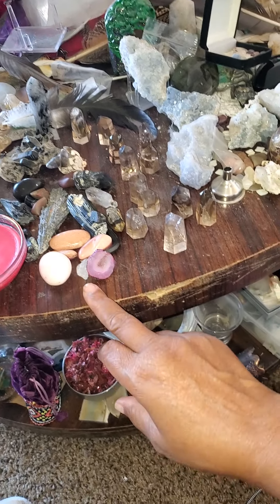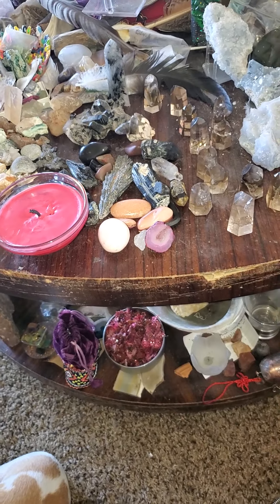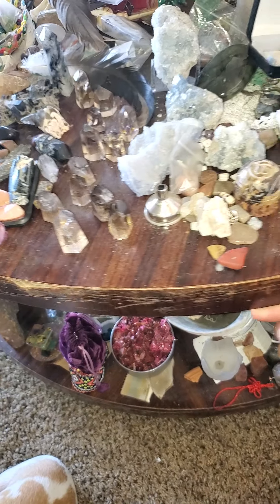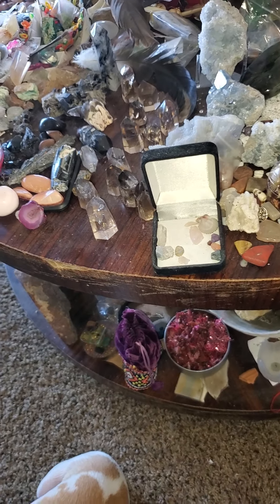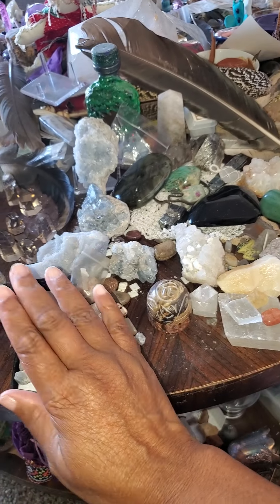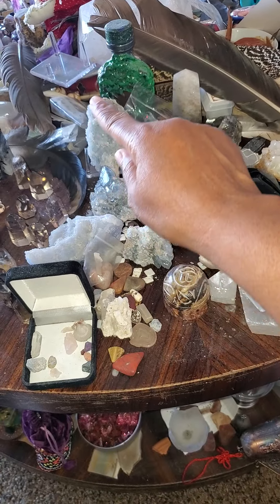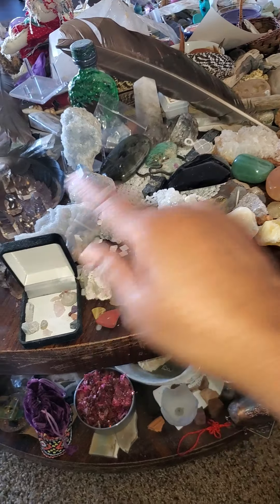And sometimes you just put things where you're going to remember that they are. Stuff from the beach. Like, all of this is from one person, all of this is from one person, all of this is from one person.